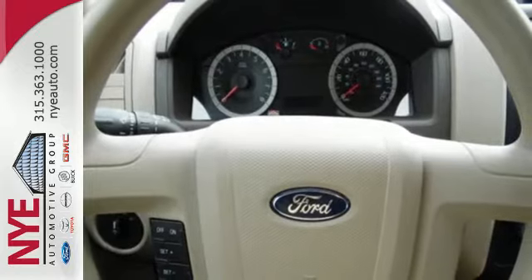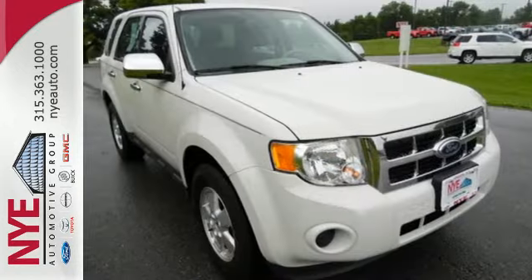Don't second guess this SUV — it will fit your life perfectly. Make it yours today.